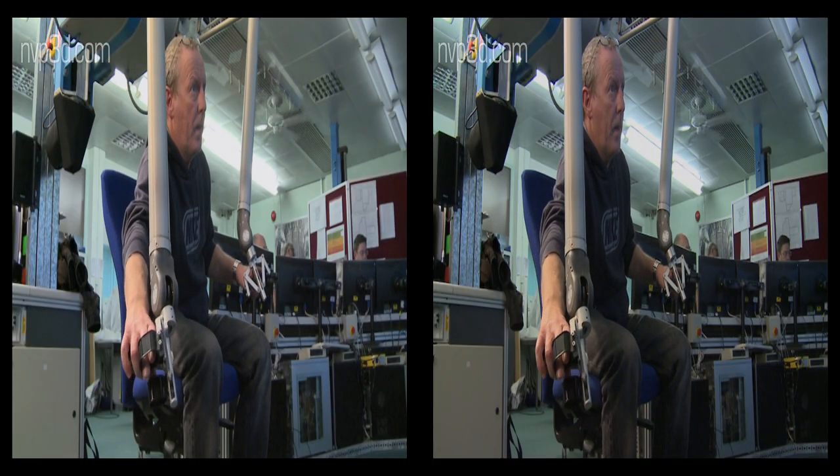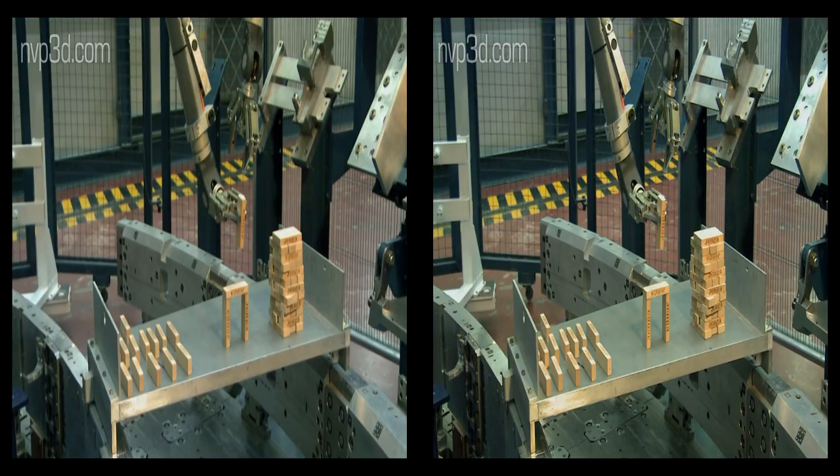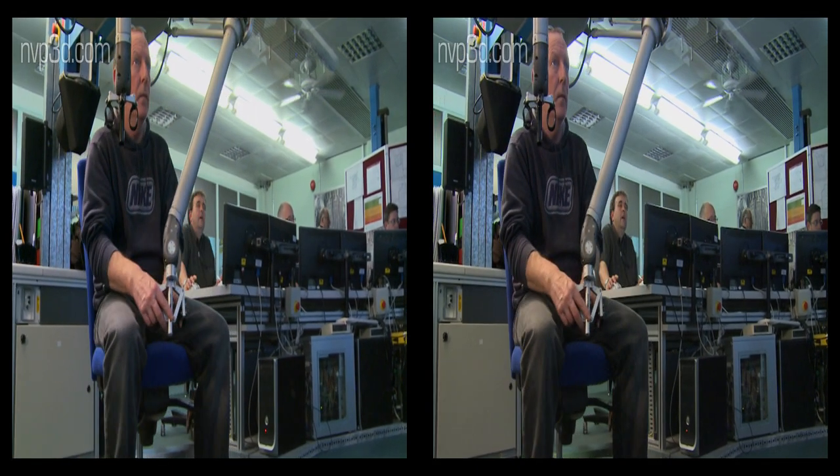The operators need thorough training to be able to drive the boom without damaging the machine. Therefore, a spare Mascot is used on a regular basis to train newcomers and the existing team alike.